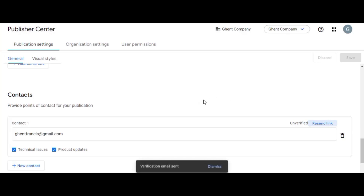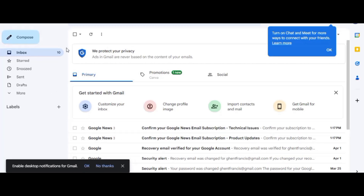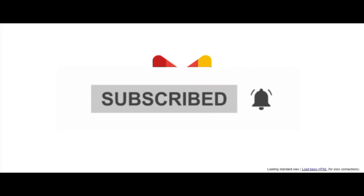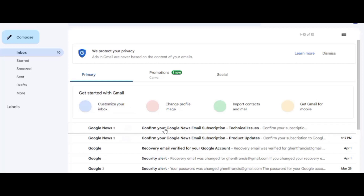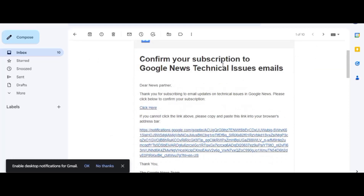Let's go to Gmail and receive the verification link. Open your Gmail to a new page and refresh it. You can see Google News has sent emails — I received multiple because I clicked Resend several times, which is not advisable. Just save once and it will come. Click on the email that was sent to you and verify.